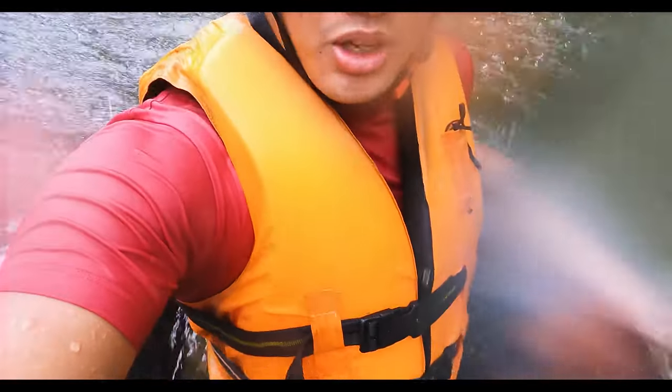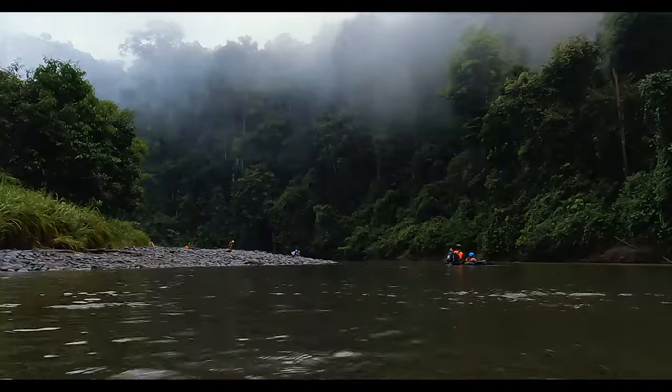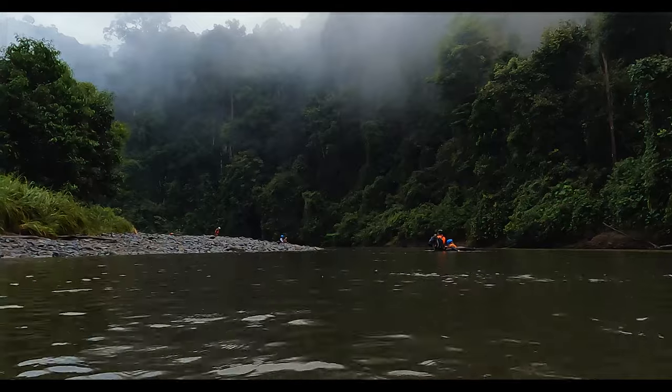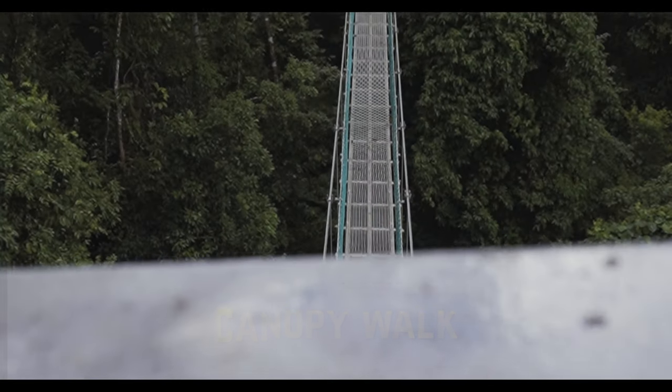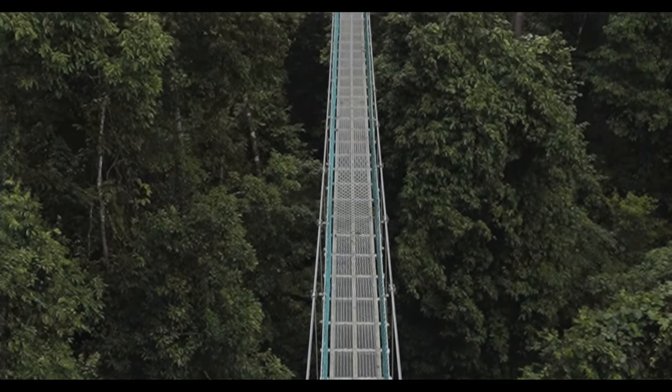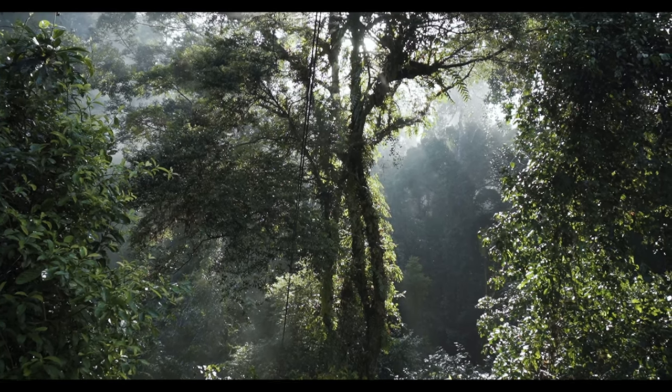I loved the morning hikes and also the river tubing — an amazing experience floating downriver for about 30 minutes. The main highlight though is the canopy walk. It is just so surreal being up in the canopy and looking down — that was the best experience ever. The canopy walk is something you absolutely cannot miss.